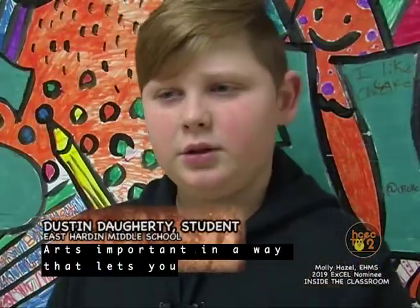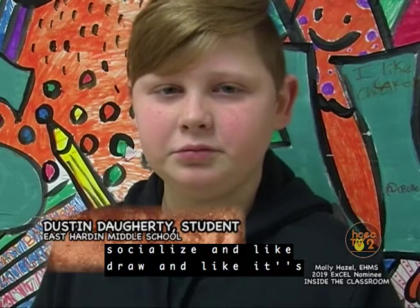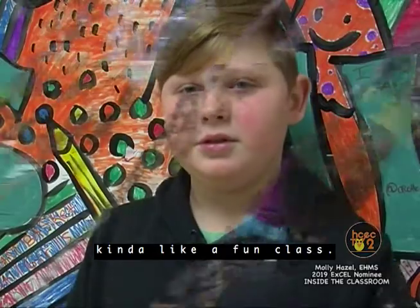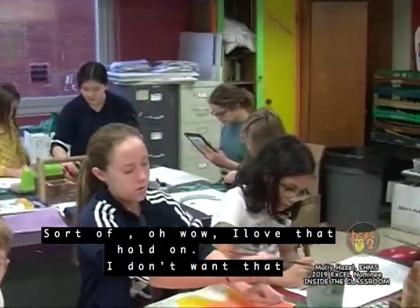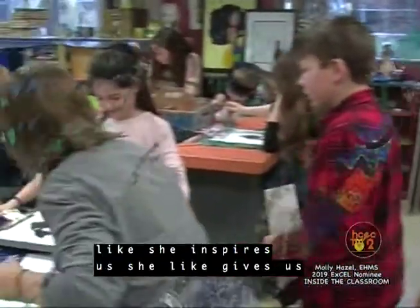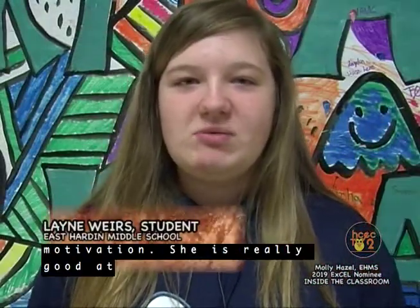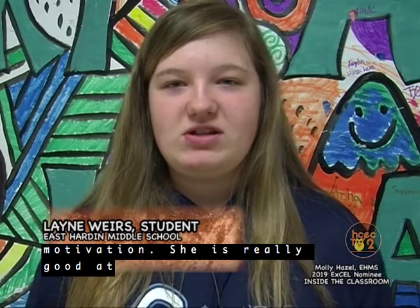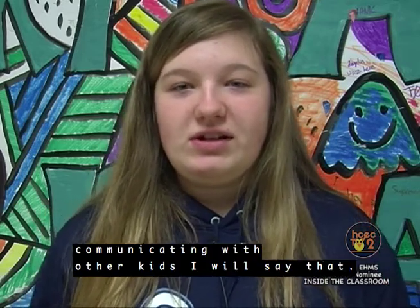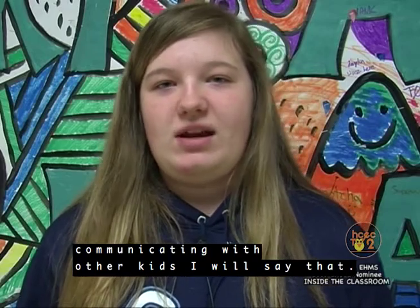Art's important in a way that lets you socialize and draw — it's kind of like a fun class. Like her conversations, she inspires us and gives us motivation. She is really good at communicating with other kids.